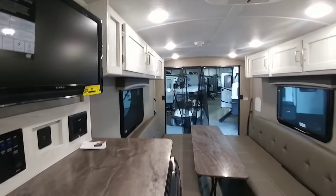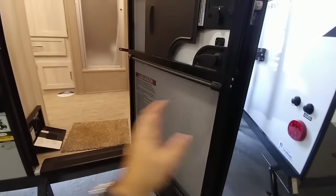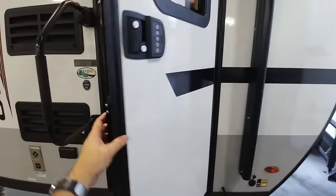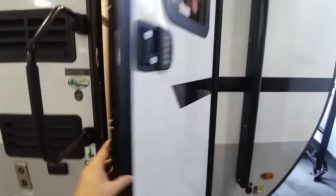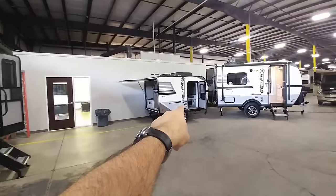It has a single air conditioning system, but for a trailer this size, that's probably perfectly fine. I love that all these Rockwoods have this friction hinge door — it prevents it from just opening. Plus, most of them have this keyless entry system. I think the only one that doesn't is this super tiny one back here. However, all of the other ones come with this really nice keyless entry system.